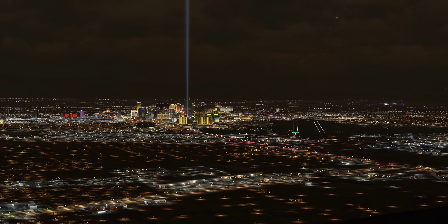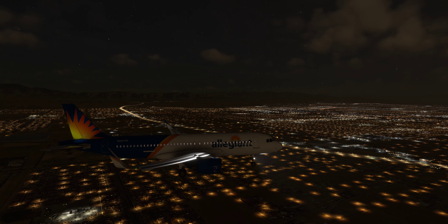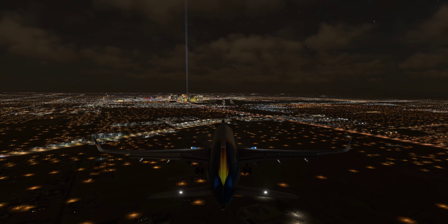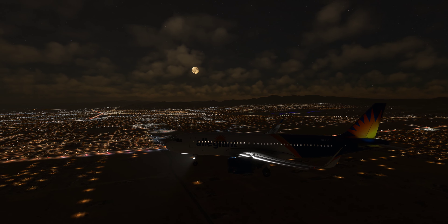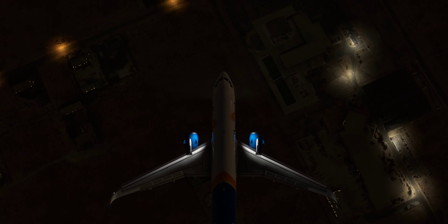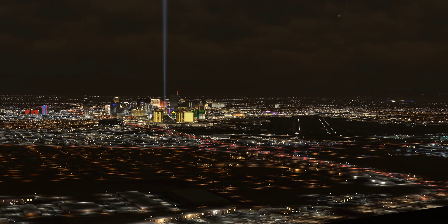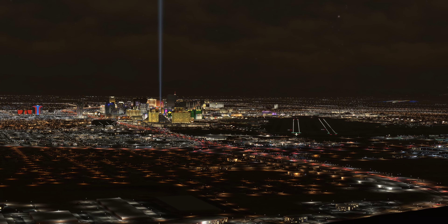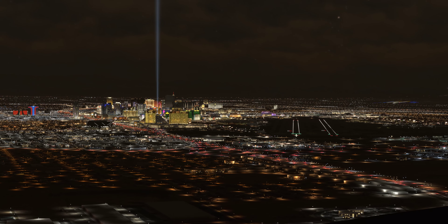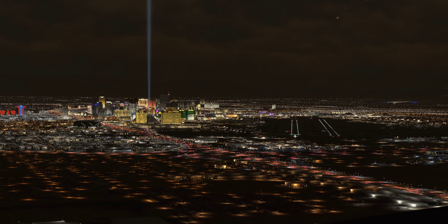Las Vegas Tower, Southwest 4654 is going missed. Southwest 4654, contact Las Vegas Approach on 119.775. Good day. 119.775, Southwest 4654. 4654.